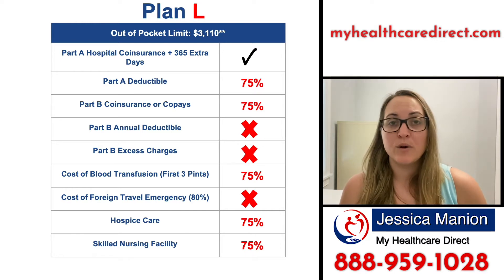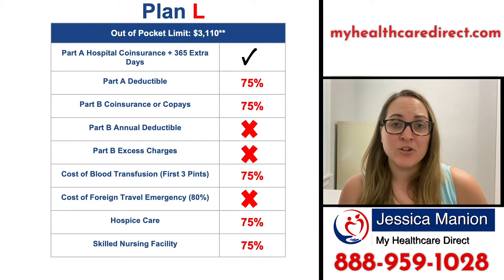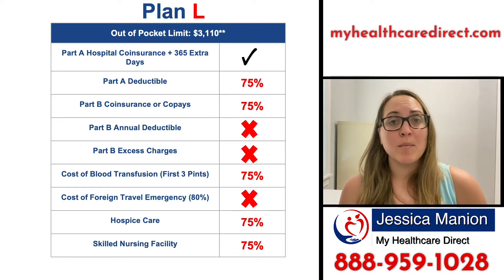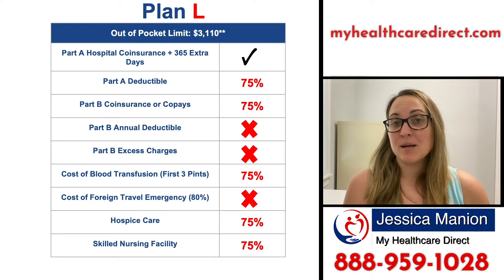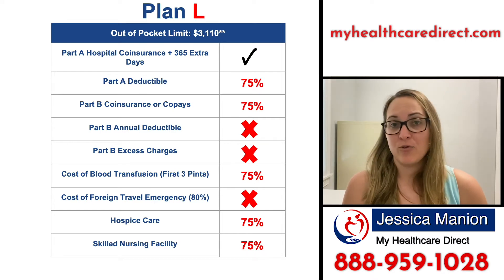There are some things it just does not cover at all. Those three things are going to be foreign travel emergency, your Part B annual deductible, and Part B excess charges. If you want to learn more about what Part B excess charges are and how you can avoid them, I made a separate video that goes over that in way more detail, so feel free to check that out.